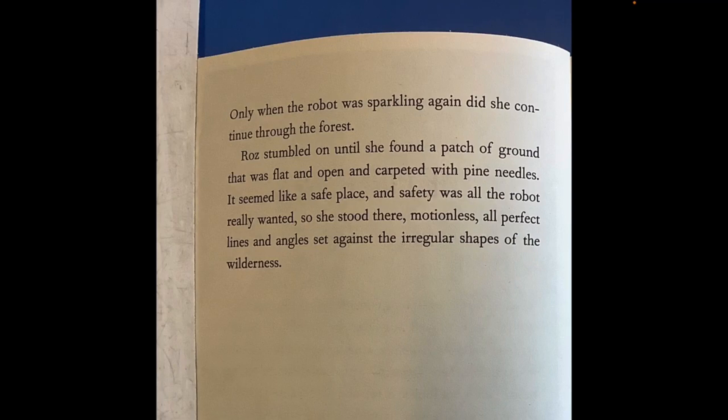Only when the robot was sparkling again did she continue through the forest. Roz stumbled on until she found a patch of ground that was flat and open and carpeted with pine needles. It seemed like a safe place and safety was all the robot really wanted. So she stood there, motionless — all perfect lines and angles set against the irregular shapes of the wilderness.